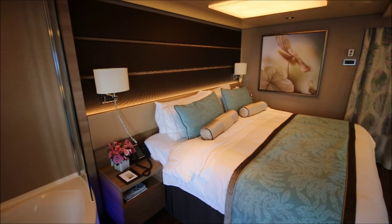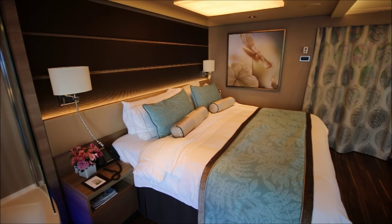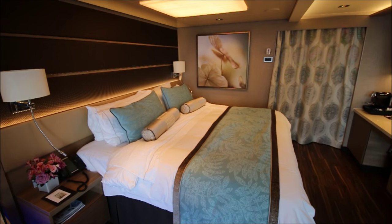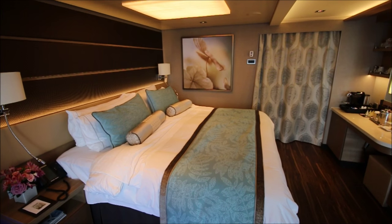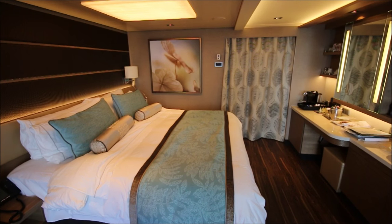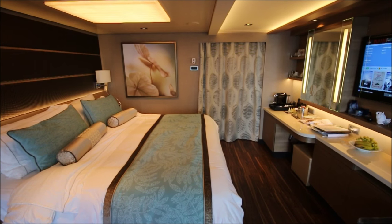This bed is a real king-size bed — it cannot be split into two singles, so it's definitely designed for people who are going to sleep together. Not all cruise ship cabins are that way. And with that big jacuzzi tub that can fit two, the idea is that you're going to take a bath together, and even the shower is large enough for two.